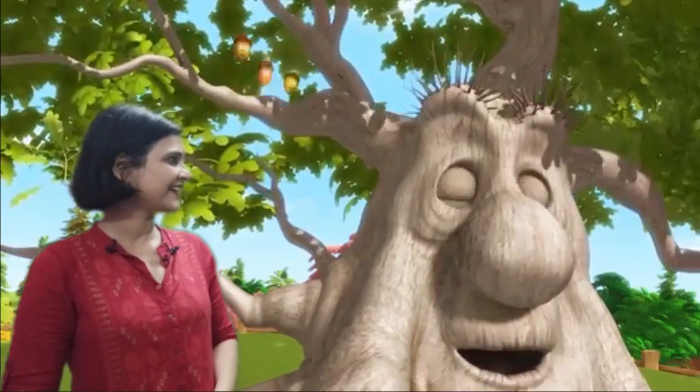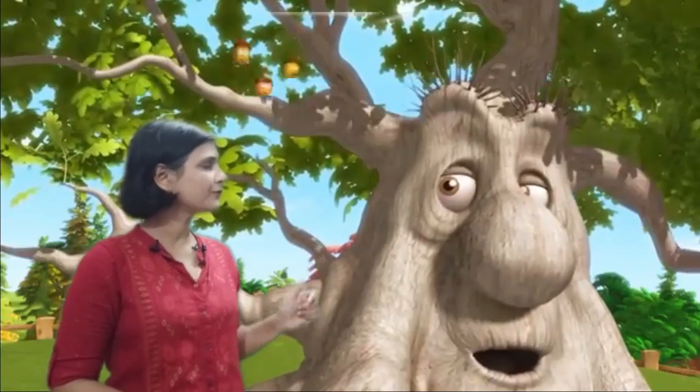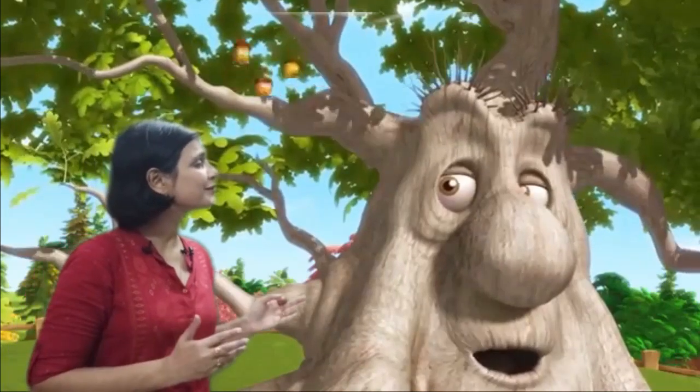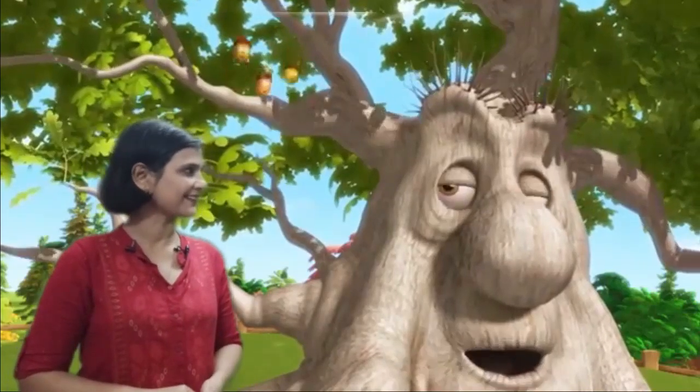Hello Mr. Tree. Oh hello. So glad to meet you Mr. Tree. Today I have my great students with me and on behalf of them I would like to ask you some questions. Hi there lovely kids, how are you all doing? Mr. Tree, my students love to spend time with plants. They have some beautiful plants at their homes and want to know about the things that plants give us.